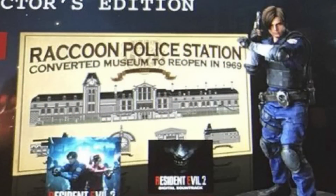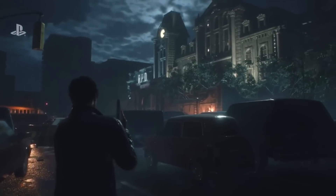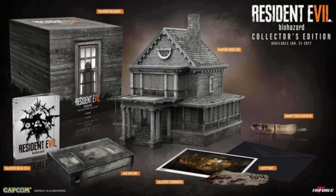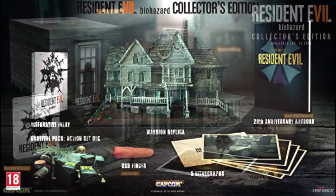Lastly, the RPD renovation design poster is a great look into the history of the iconic police station. As mentioned, the police station was formerly a museum, which explains its gothic architecture and design, and is a reason why the RPD is one of the most iconic locations in gaming history.